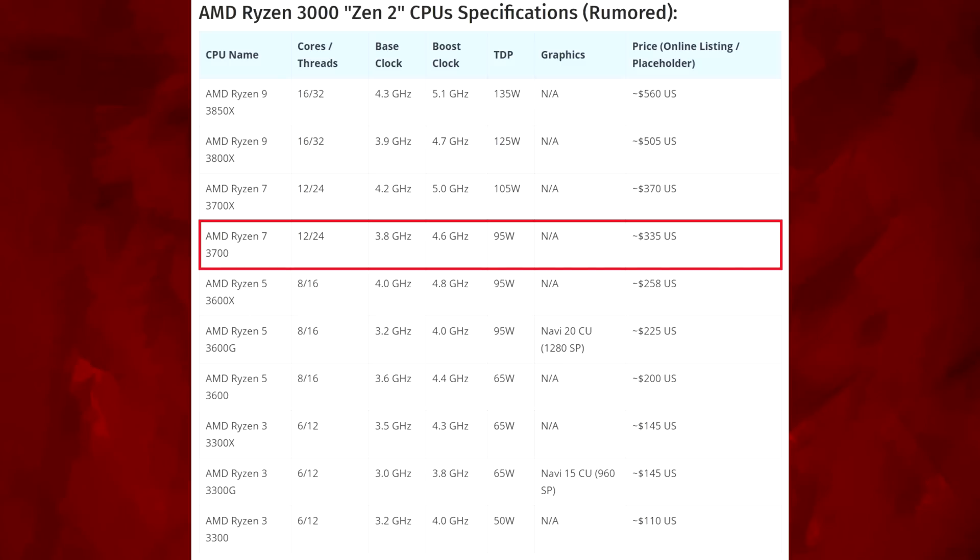Then we go up to the Ryzen 7s — these jump up to 12 cores, something I predicted. The 3700 is a 12-core 24-thread, 3.8 GHz base, 4.6 boost, 95 watt TDP, at $335 US. That's decent. The pricing is a bit of a leap over the Ryzen 5s, but that's to be expected.